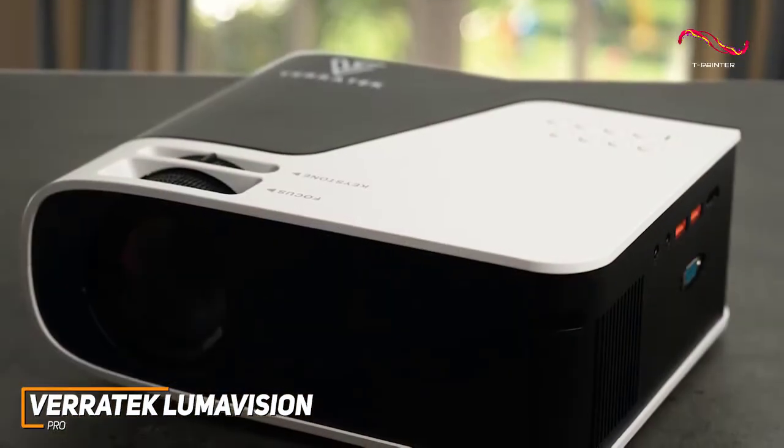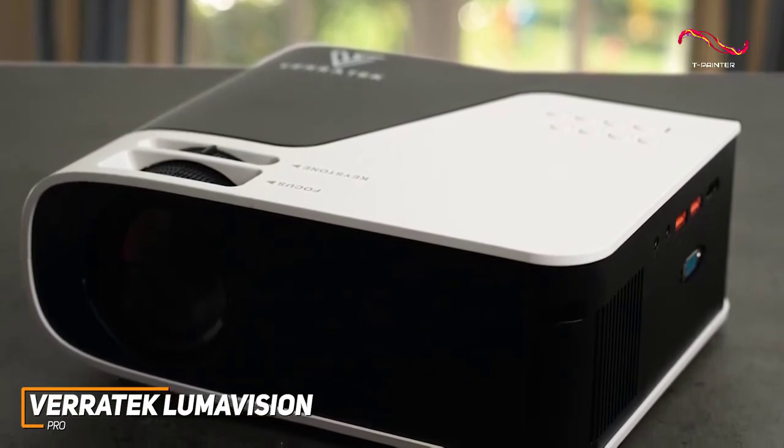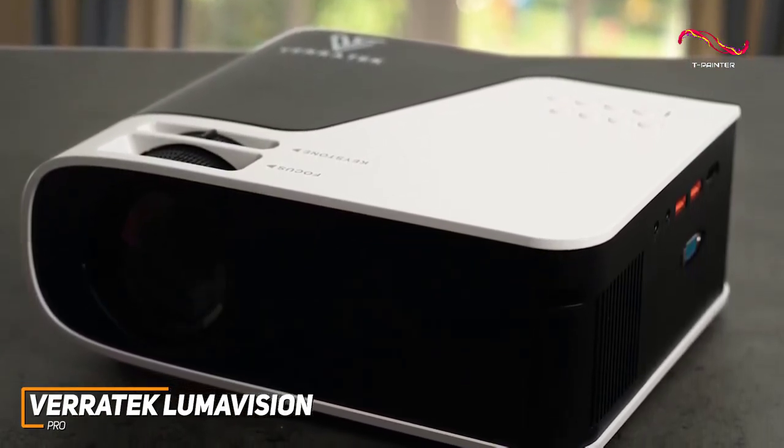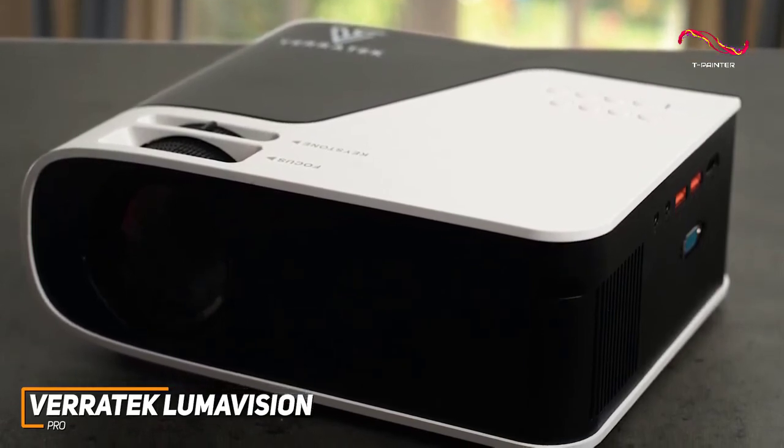The overall user experience is also one of the best on the market right now, with a very helpful manual and simple yet intuitive interface to allow even those who are not as tech-savvy to use the projector.